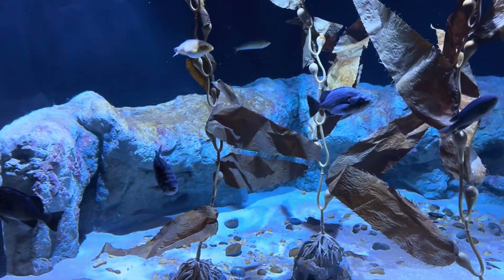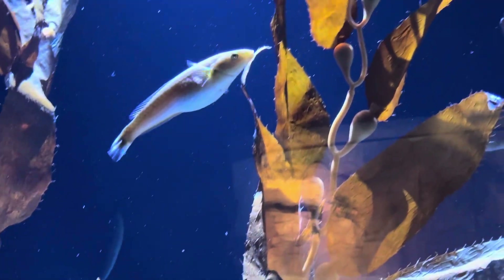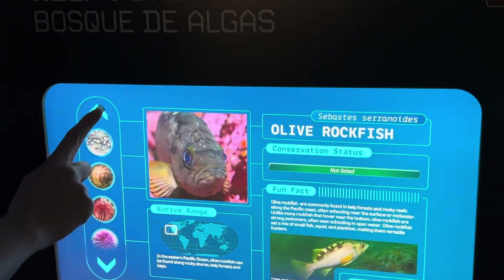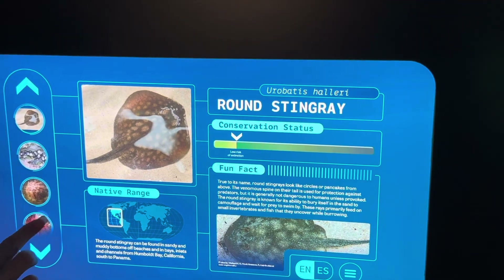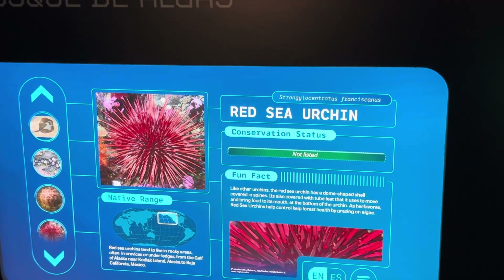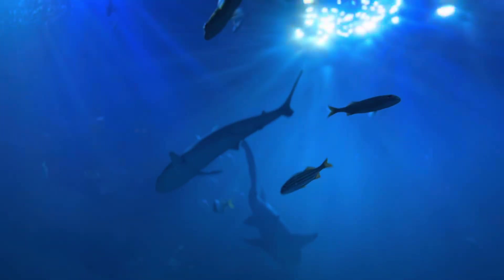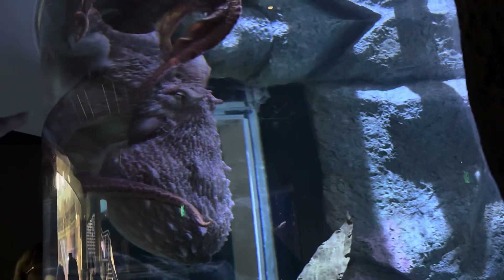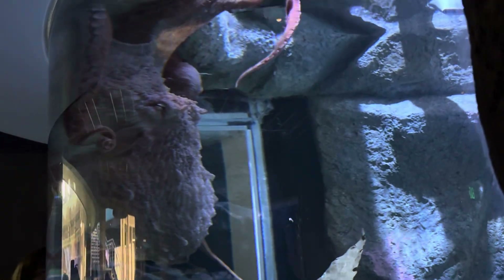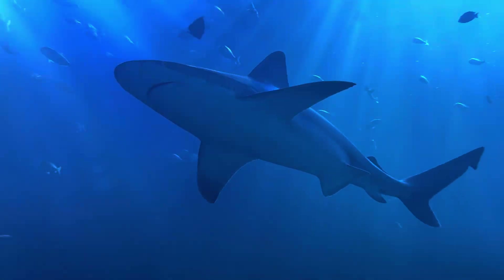Overall, I cannot recommend Mote Aquarium enough for taking the family out to learn about nature. I highly recommend taking your kids, little brother, cousin — whatever young person is in your life — because this is a great place to learn about marine life. It's so important to teach younger generations about the importance of our oceans, because as David Attenborough once said: if children don't grow up learning about nature and appreciating it, they won't understand it, and if they don't understand it, they won't protect it — and if they don't protect it, who will?